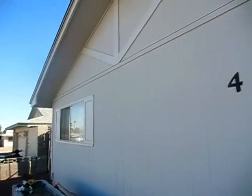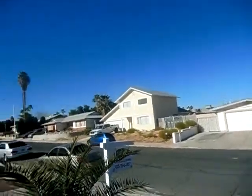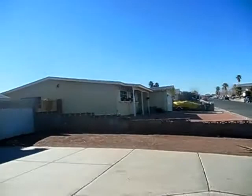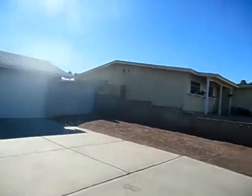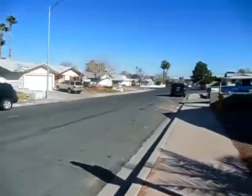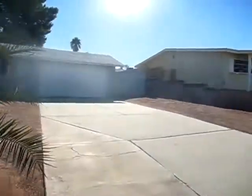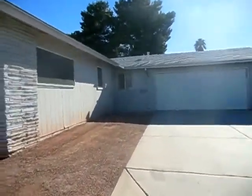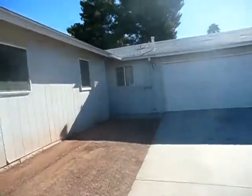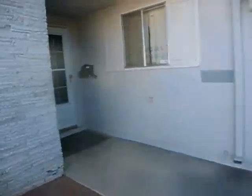This is off Tropicana and Mountain Vista — nice area. The house has a garage, a nice size yard, a side gate, and the roof looks good, although there seem to be a couple of small areas that might need some attention. We want to check on that. Let's go in and see what this place looks like.